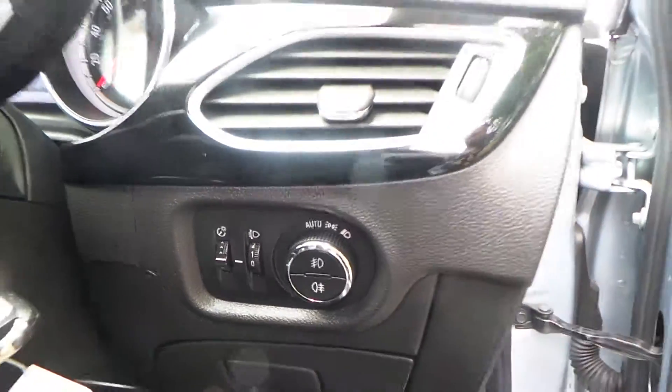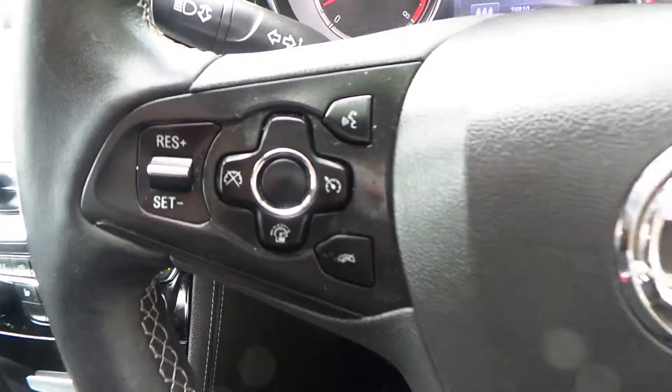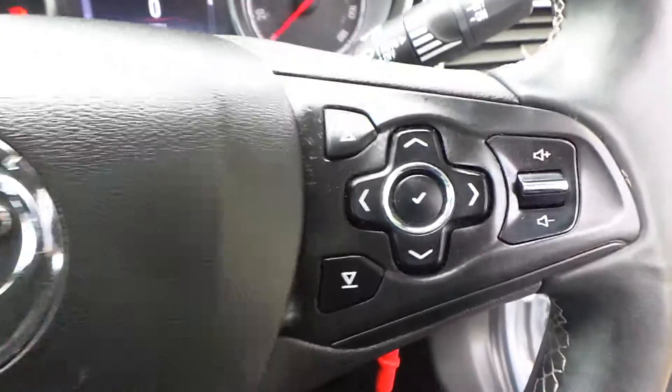There are automatic lights with both front and rear fog lights. A multifunction steering wheel features cruise control and a speed limiter on the left, and controls for your media system on the right.